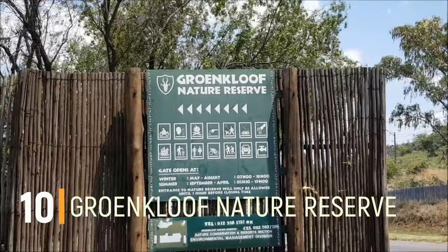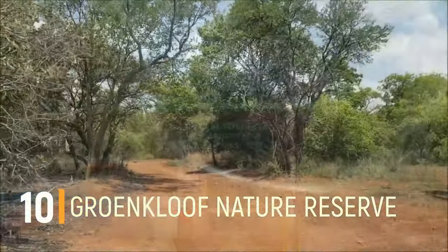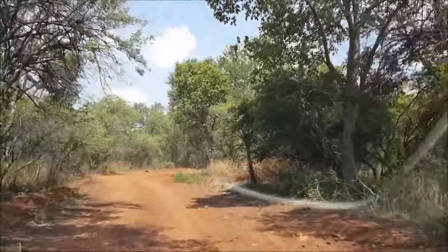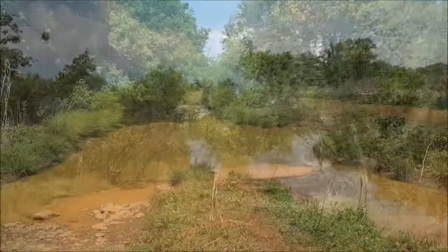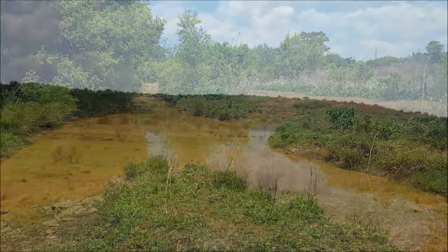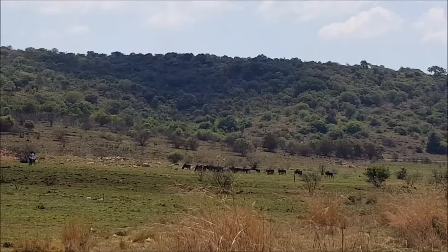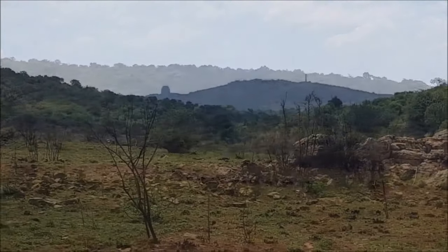Number 10: Groenkloof Nature Reserve. The Groenkloof Nature Reserve is a perfect family getaway to enjoy an array of activities. For all those who are fitness conscious and enjoy walking, there are three hiking trails for you to explore. Hikers can even reserve an overnight hut. If you are travelling with kids, you can also take them on pony rides and horse rides. The Nature Reserve also offers picnic spots that you can rent.